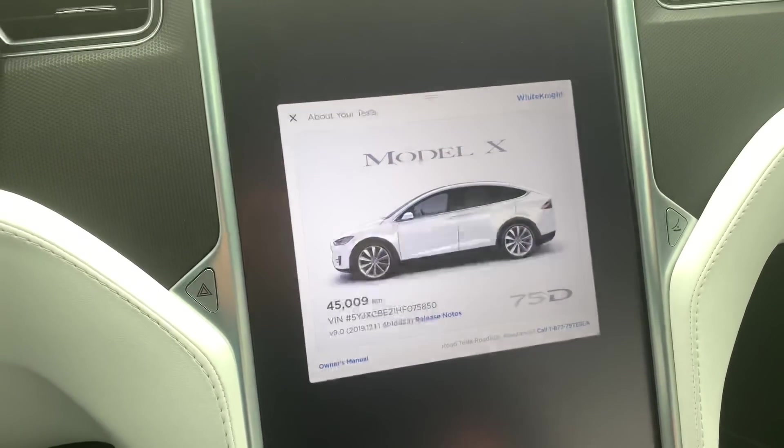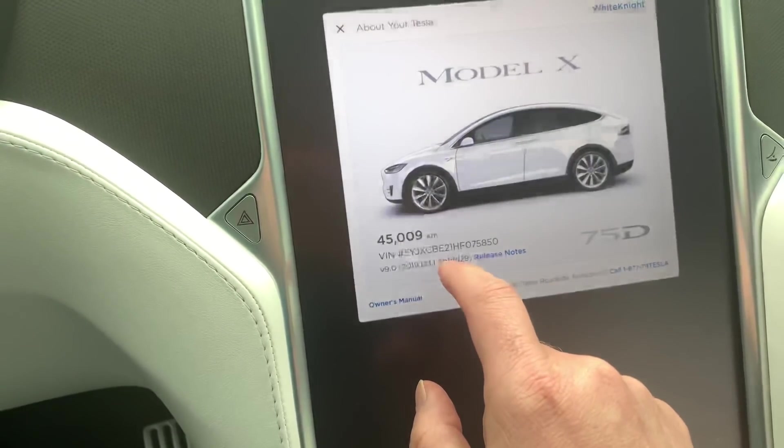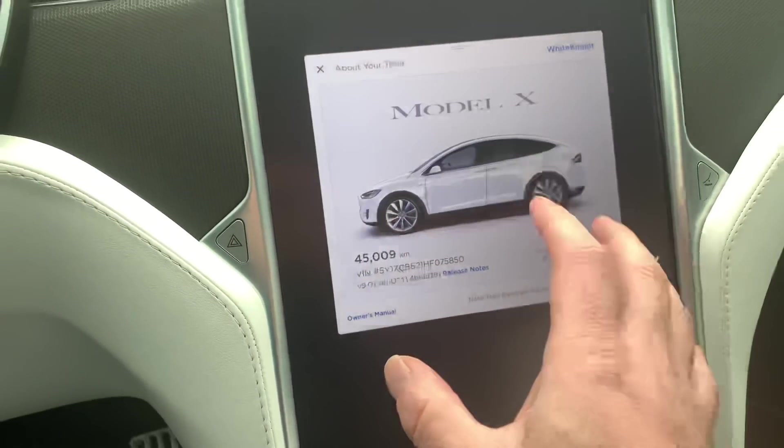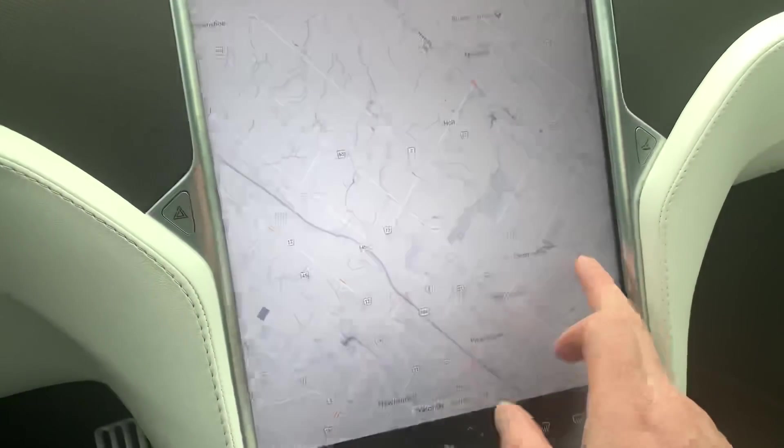I just wanted to take a couple of moments and show you this new feature in firmware 2019 12.1.1, and that is the battery warm-up when you use a supercharger.